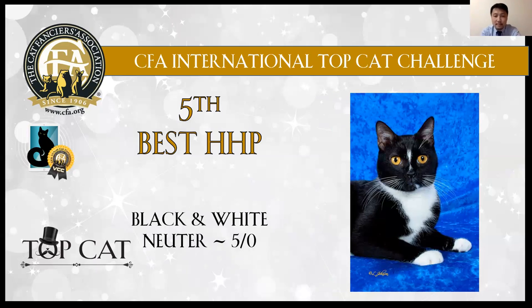5th best: black and white luter. Very pretty face. He's just like Batman. I also like the charming eyes.